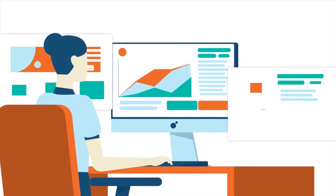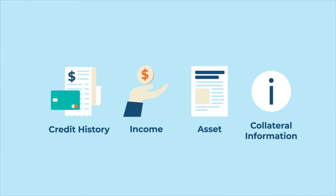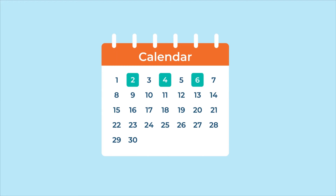The lender reviews the responses from each of these GSEs — borrowers' credit history, income, asset, and collateral information — to determine loan acceptance. However, this process is not straightforward and may take days.